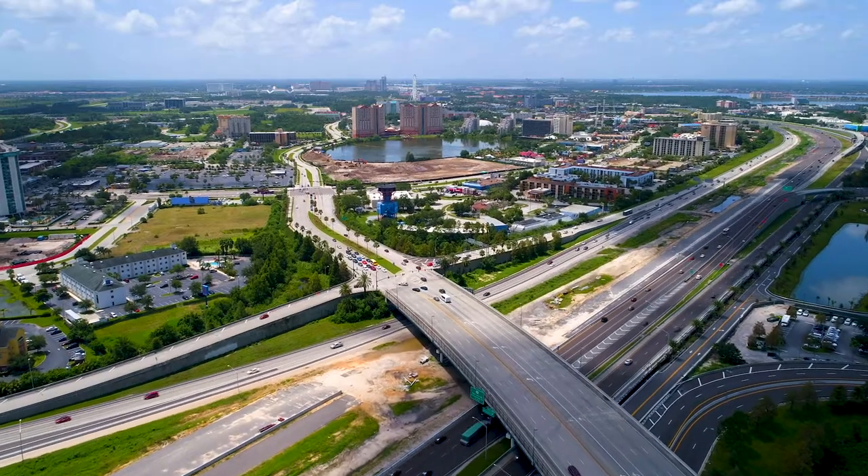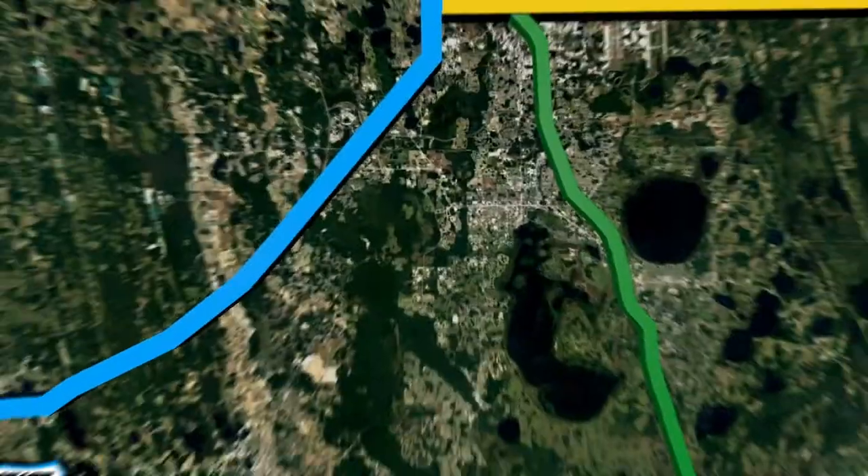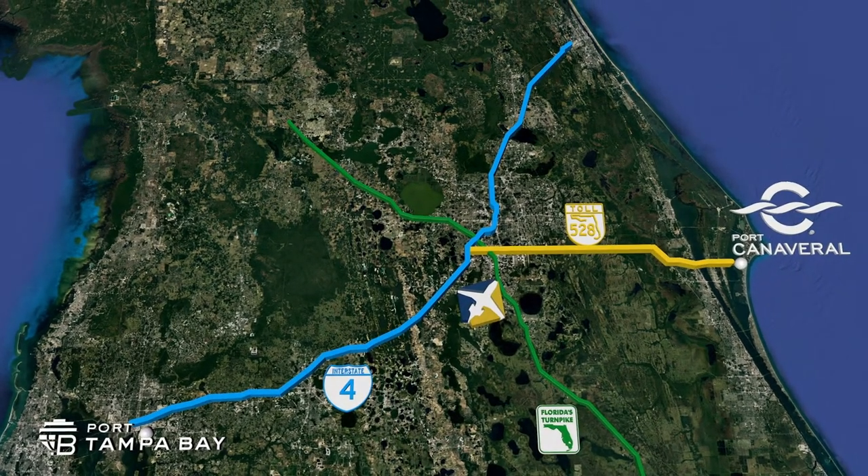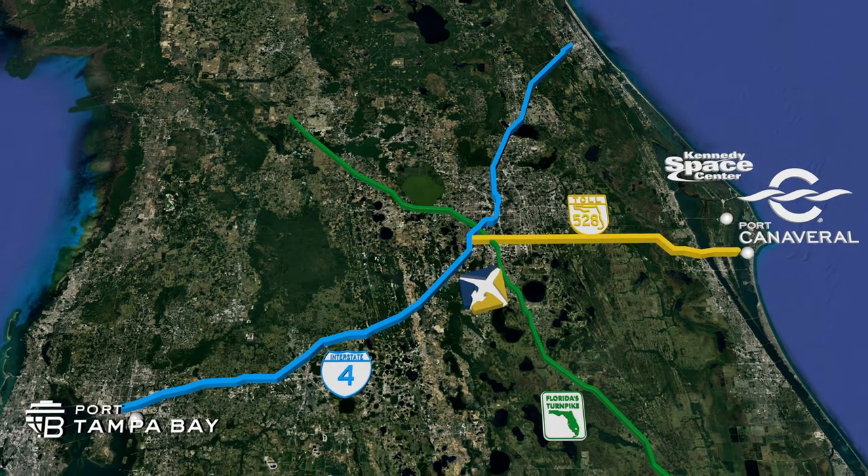Conveniently located near Interstate 4 and the Florida Turnpike, our airport provides quick access to Port Canaveral, Port of Tampa Bay, and aerospace industry hubs like the Kennedy Space Center.